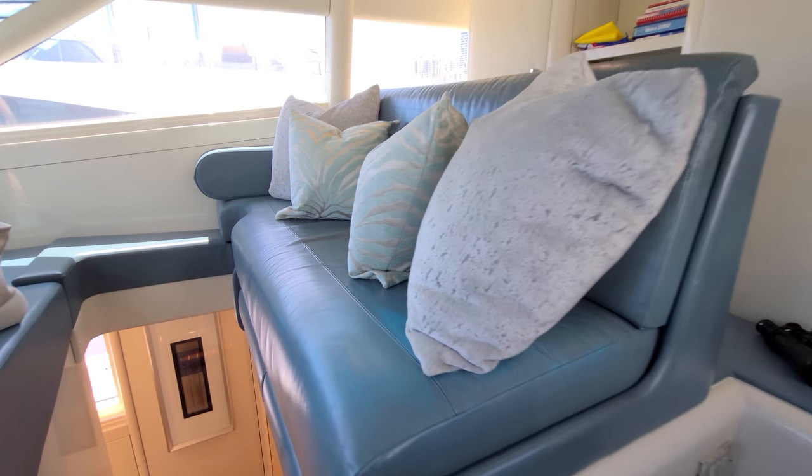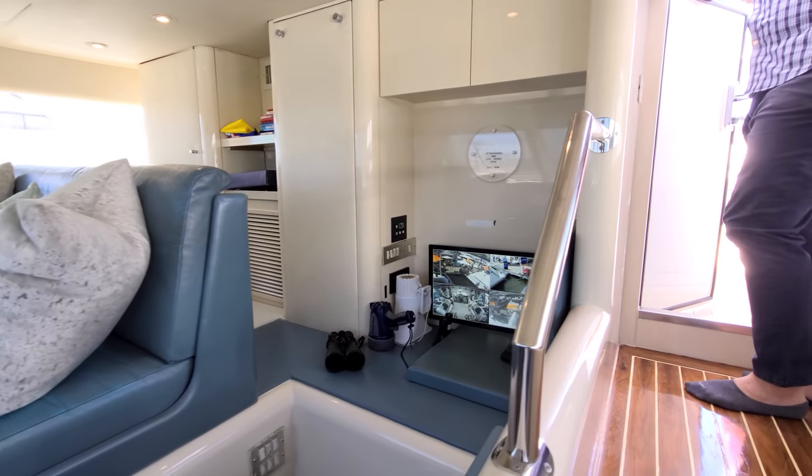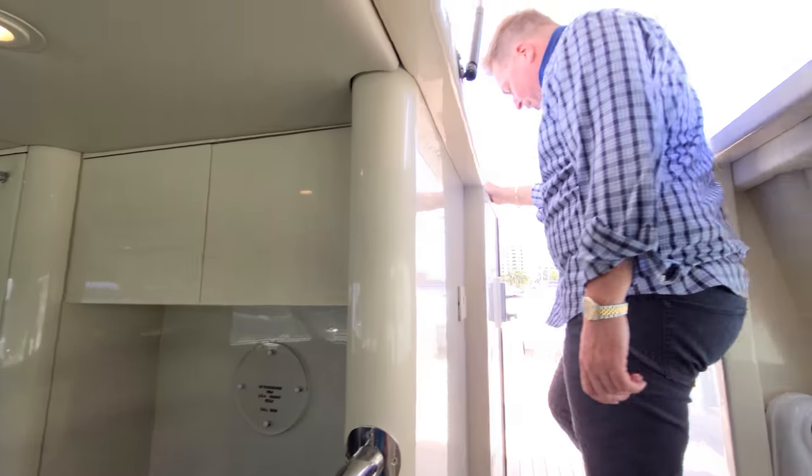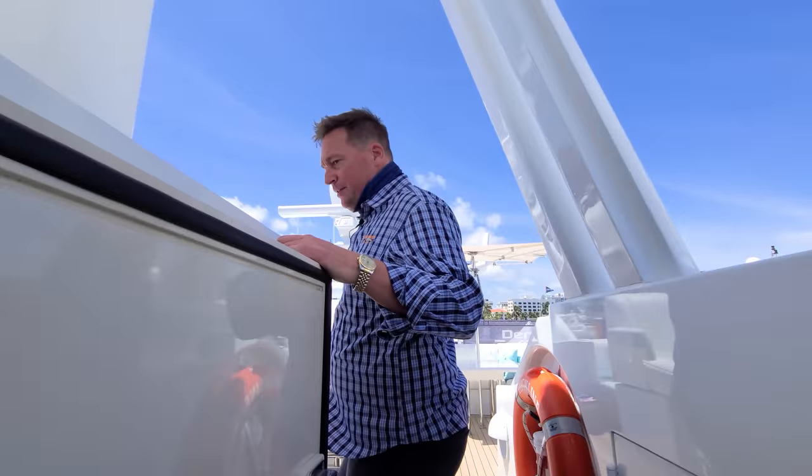There's a nice sitting area here and that slides out so people have a place to put their feet. Let me welcome you upstairs to one of my favorite spots on the entire boat — the flybridge.